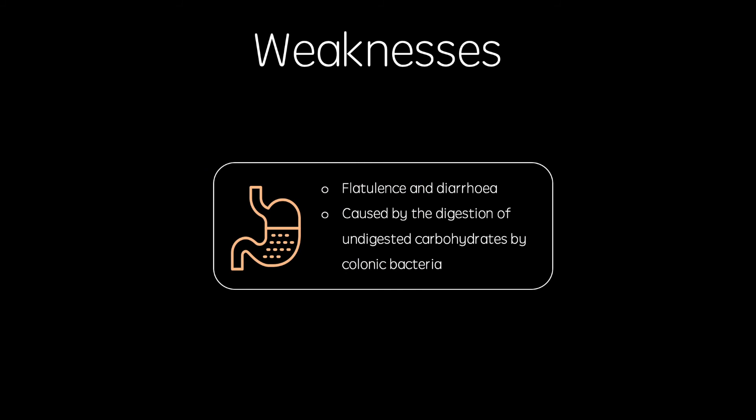However, as the use of alpha-glucosidase inhibitors increases the amount of complex carbohydrates in the distal gastrointestinal tract, these are left to be digested by colonic bacteria, the product of which causes flatulence and diarrhoea.